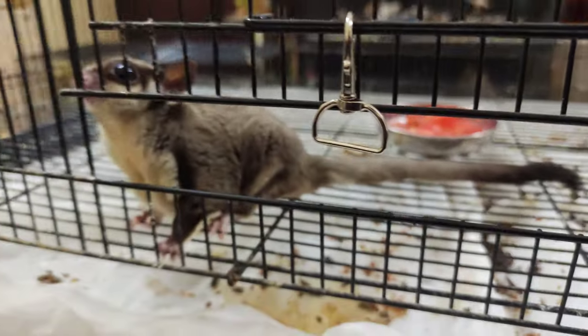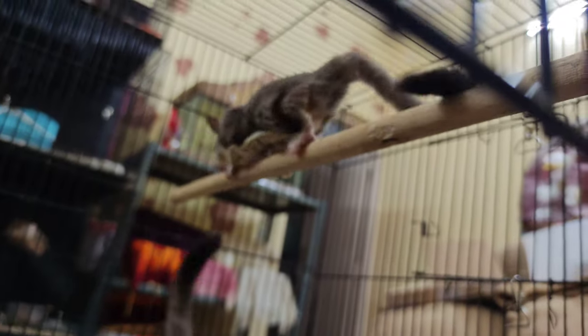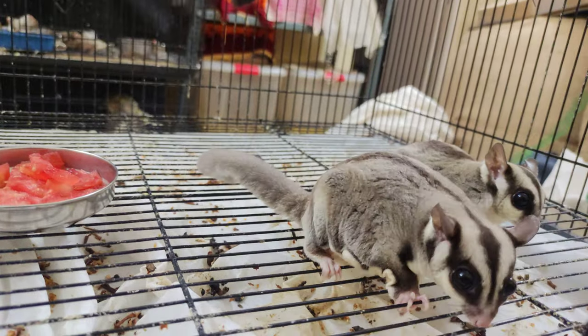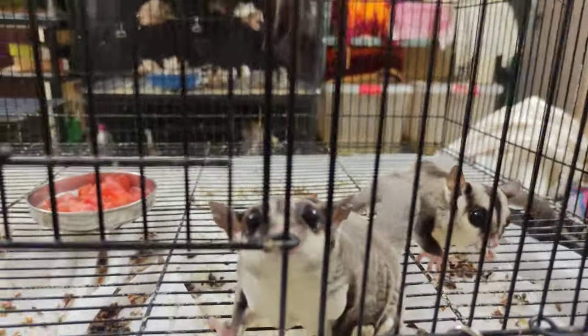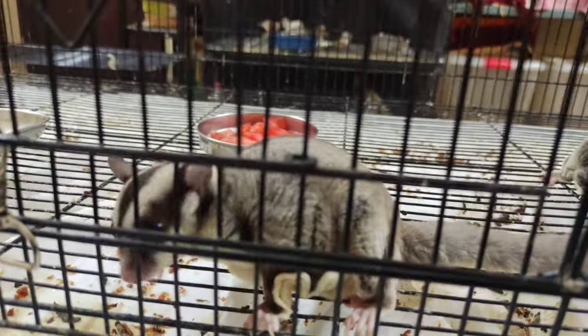You can see the female carrying her joeys in the pouch, and this male is running towards the cerelac. The main way you can recognize them is that males will have testicle balls and females will have the pouch. Here you can see this is my breeding group — two females.